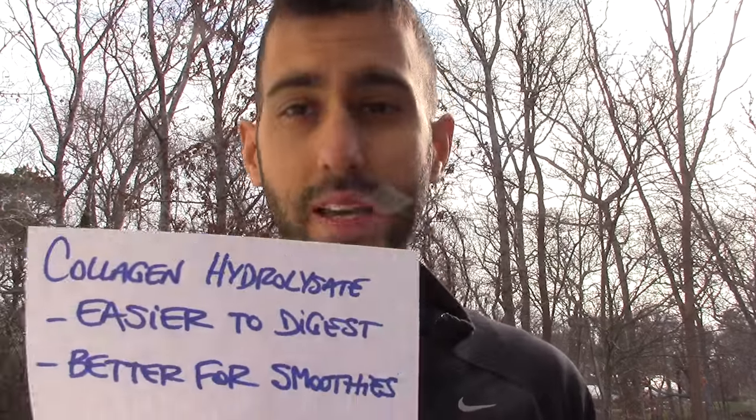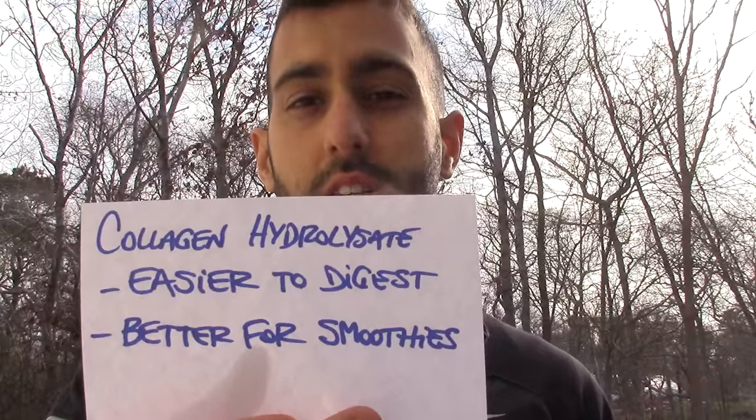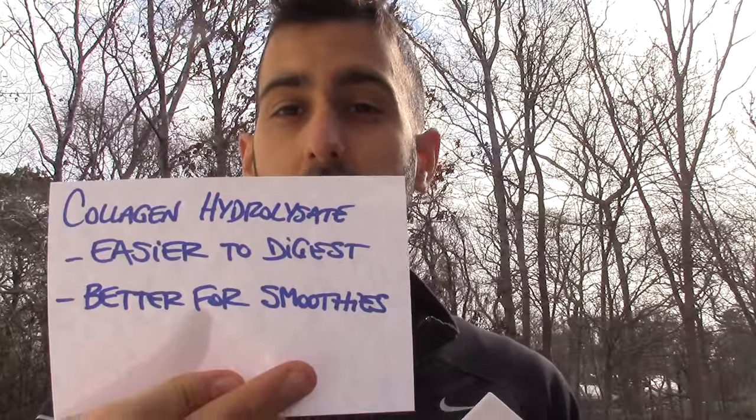Your body uses them the same way, you get the same benefits. A big difference, though, is that the collagen is easier to digest because it's broken down into smaller pieces. So it's easier to digest and better for smoothies, which my clients get amazing results with. Very, very useful.